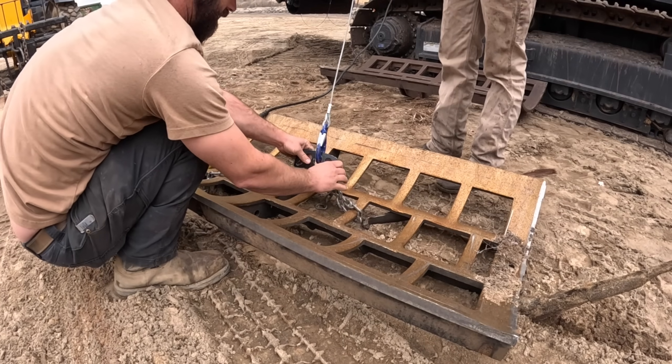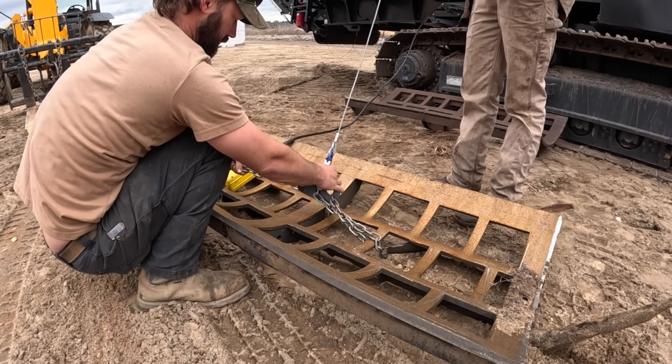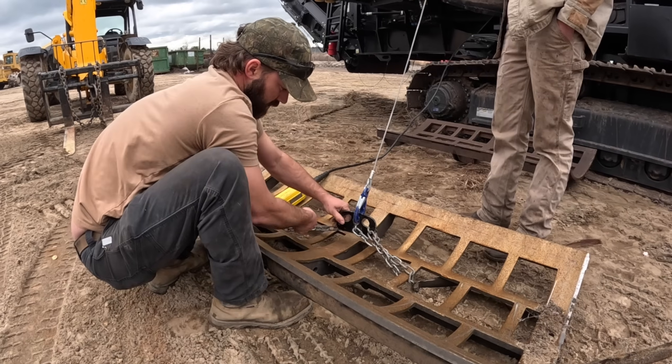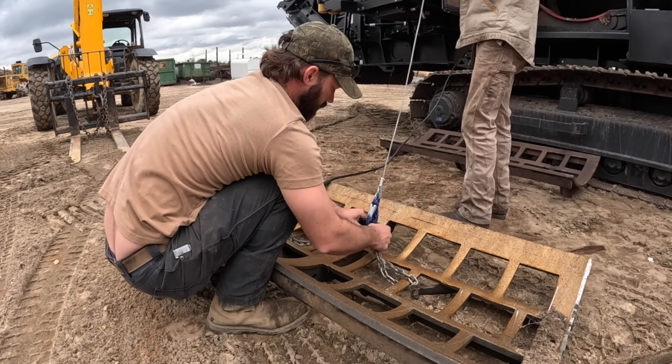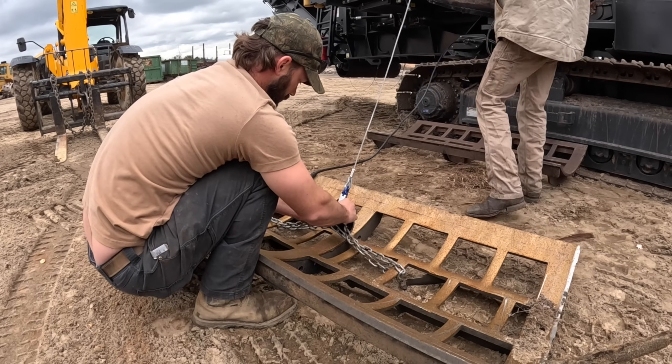Do we know when the stacker's coming in, Aaron? He said maybe around 3:30 — that should be in a little bit. And the 955 is coming after 5 o'clock. So I'll just come up here and let them through the gate. We've got all kinds of cool stuff happening around here today.